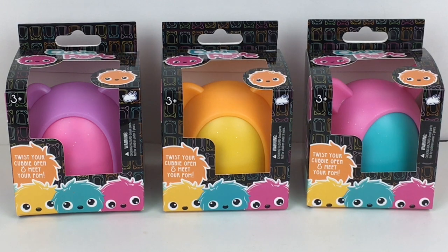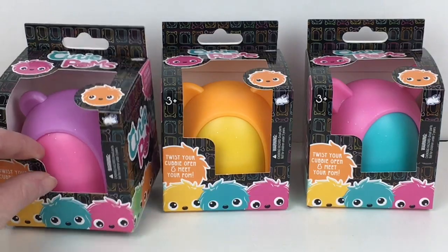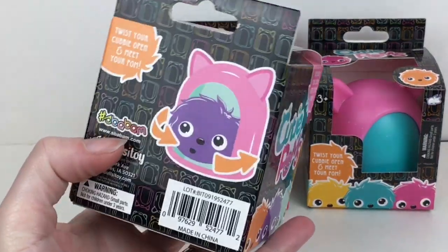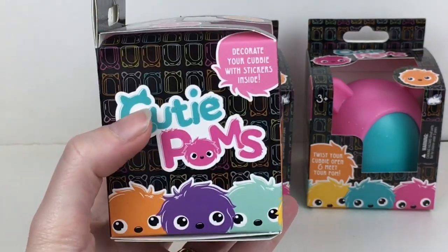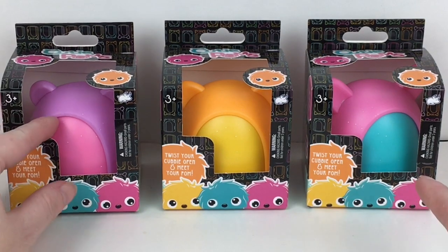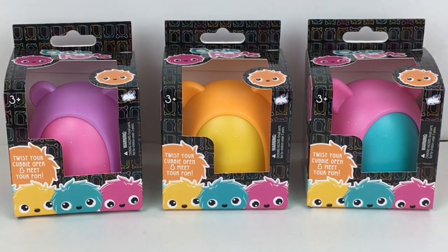Hi everyone and welcome to the mini toy love channel. Today I have some new little blind box toys called Cutie Poms. I want to thank Bullseye Toy for sending me these to review. They come in a little cubby and you twist to see which little cutie pom-pom character you get. The different houses have different ear shapes — like bear ears or dog ears — and they come in a variety of colors. You also get stickers to decorate your little cubby hole with. I have three to open.